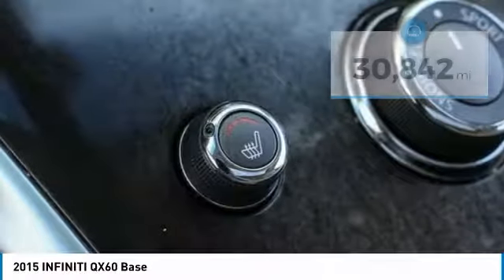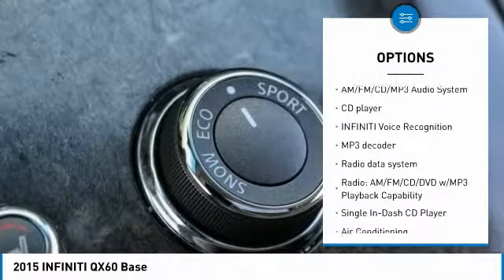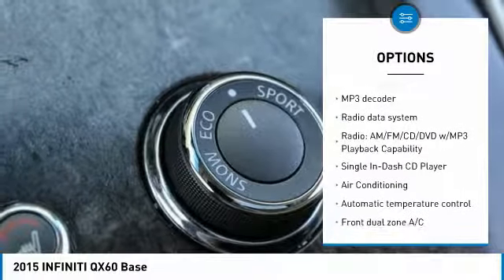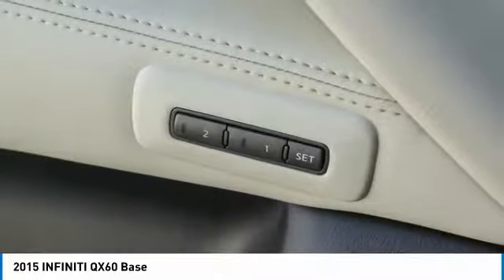Here are some of this vehicle's great options: power lift gate, heated seats, traction control, backup camera, power passenger seat, remote engine start, navigation system, dual airbags, air conditioning, and leather-wrapped steering wheel. Come see the car for yourself.